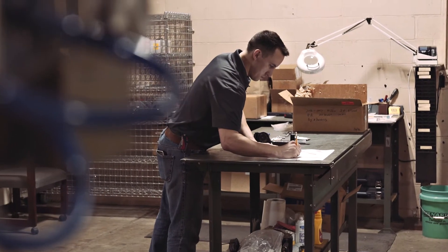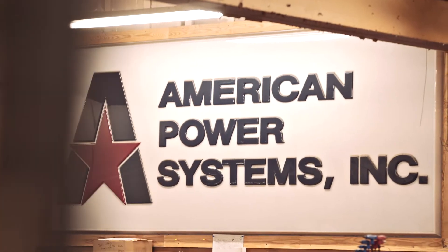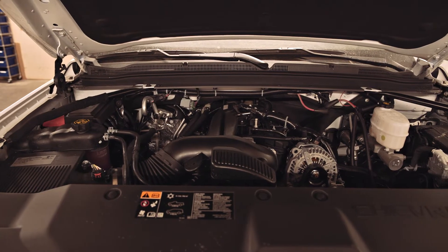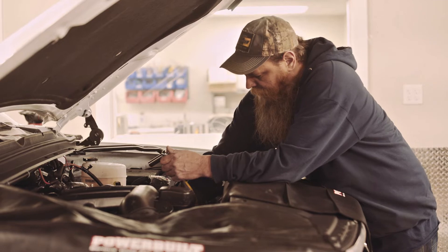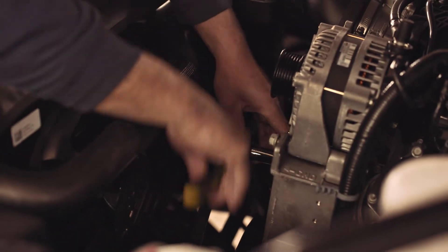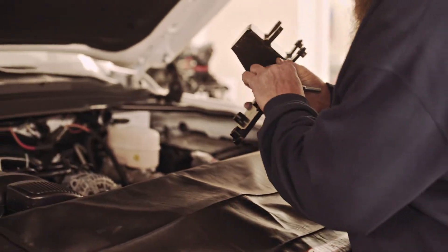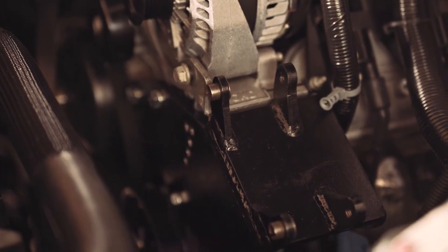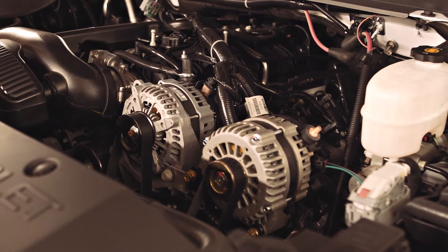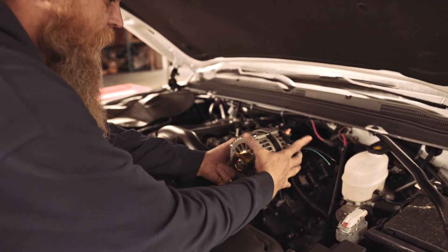APS specializes in quick turnaround development with engineering to production taking as little as 16 weeks. In a common system integration scenario, the OEM alternator can be replaced with a unit producing up to 360 amps. For projects requiring even more power or different voltages, APS can reconfigure aspects of the engine department to make space for more power generation and storage. A custom dual alternator kit allows for the installation of two new high-output alternators inside the engine compartment.